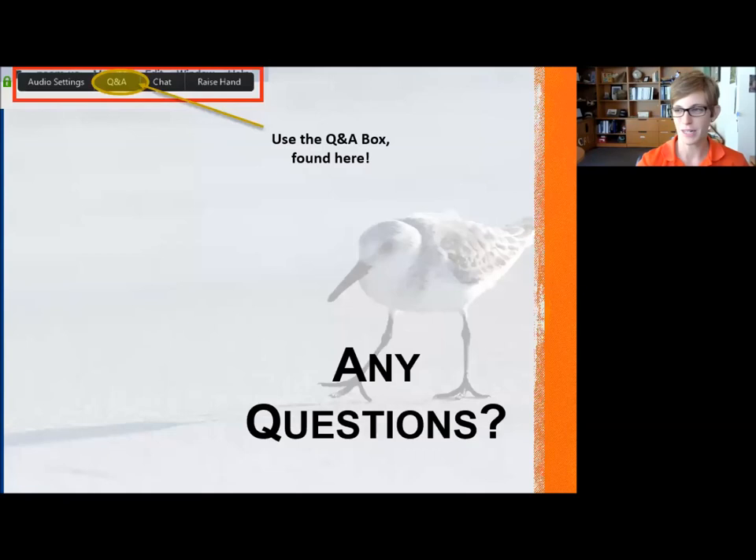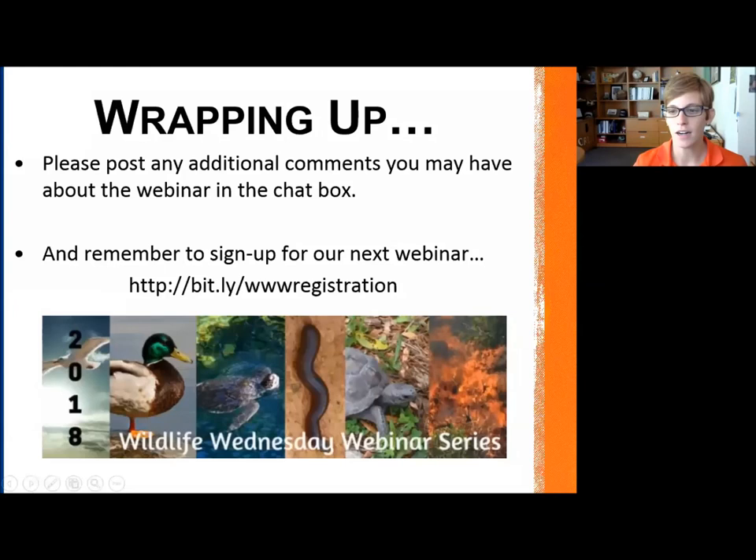If anyone else has questions, we have about one minute left — type it in the Q&A box on top of your screen. We will now open up the chat box so you can post any additional comments or thoughts. We always like to hear about future topics you want to hear about. If you're interested in signing up for our next webinar, you can do that at the website on your screen — we'll push out the link to you.